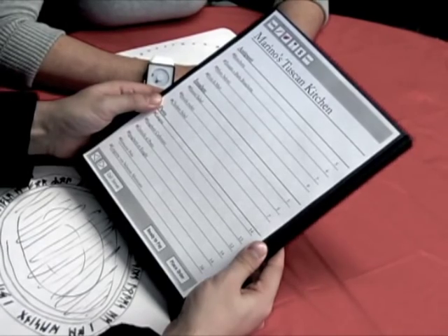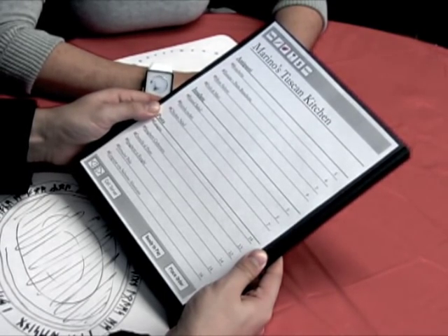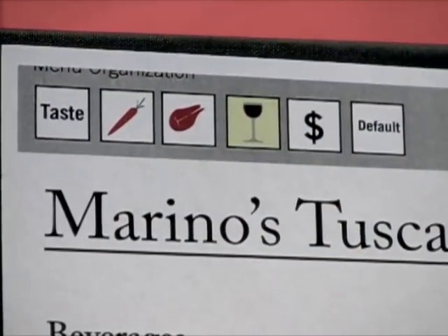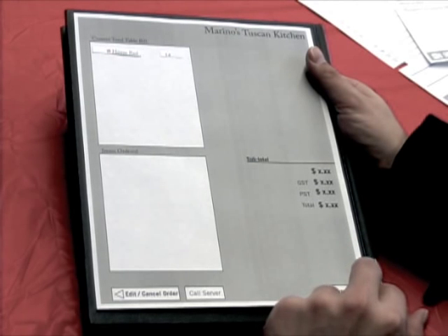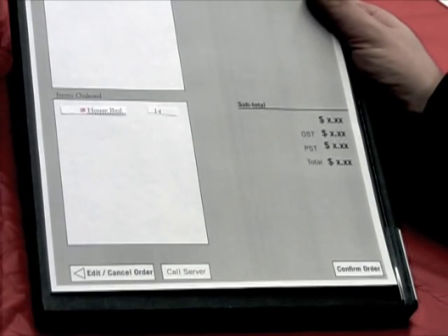Suddenly, the welcome screen changes to the default ordering menu screen. Nathan navigates to the beverage menu by pressing the button with the wine glass on it. He chooses to share a bottle of house red wine with Prasad, then presses Place Order. A confirmation screen pops up, and Nathan checks his order before pressing the confirm order button.